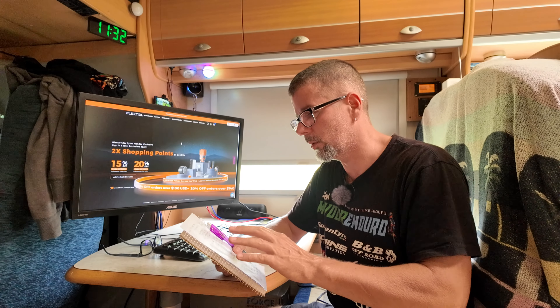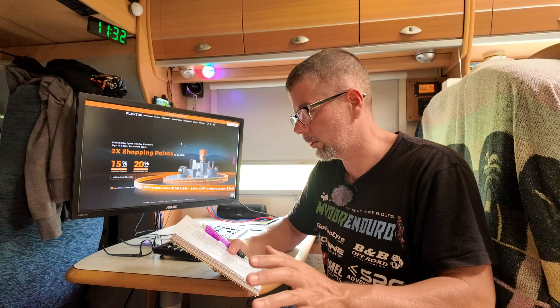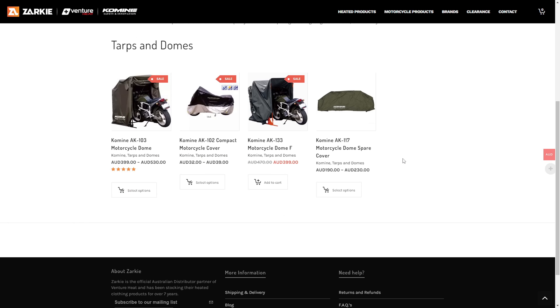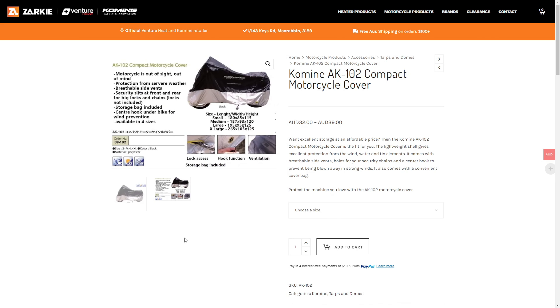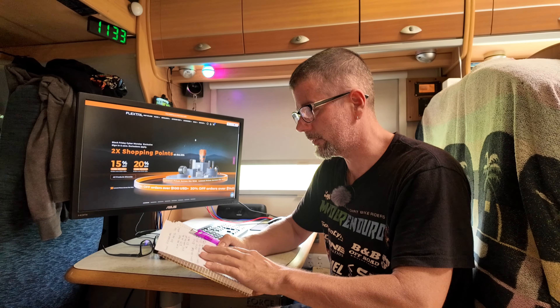You buy one of those jackets and it's going to last you 10 years or more. And of course if you don't like the style of that one there's tons of other jackets and they're all discounted at the moment. We've also got the AK-102 compact bike cover. I used that on the 690 on the back of the motorhome — it's holding up really well for a lightweight, packable cover. It's really good and waterproof, keeps the sun off your bike. They come in a whole bunch of different sizes. The extra large, which is the one I've got, is currently $39 — save $10.